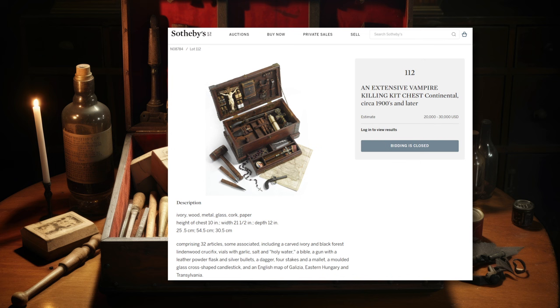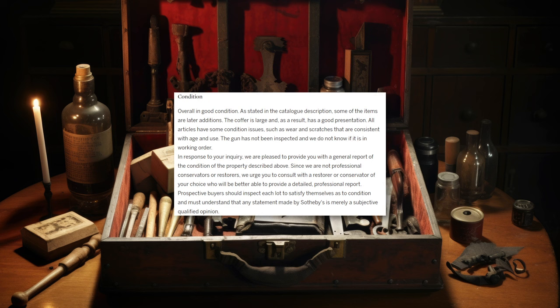So how does Sotheby's get away with this, even though they know that what they're selling isn't really authentic? Well, it's all about the wording. They call it, quote, an extensive vampire killing kit chest, continental, circa 1900s and later, end quote. That phrase '1900s and later' is doing a lot of heavy lifting. They are implicitly avoiding placing a distinct date on this object. If it's later discovered that this was made in the 1970s, 80s, or even the last 10 years, they're totally covered.